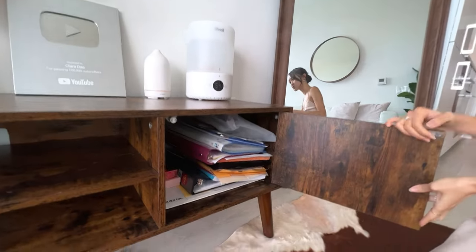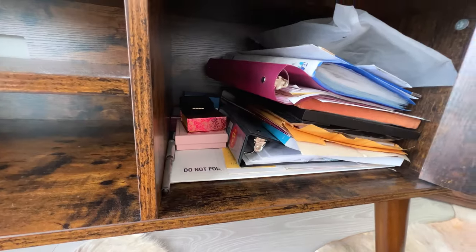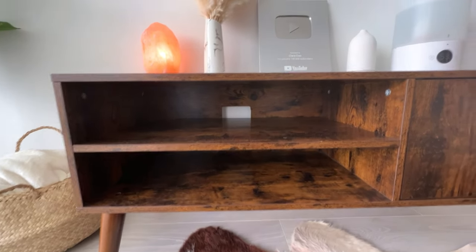Here I just have a bunch of paperwork and this is my diploma. In my last apartment I used to put books here, but now I kind of like the empty look of it — even more minimalistic.